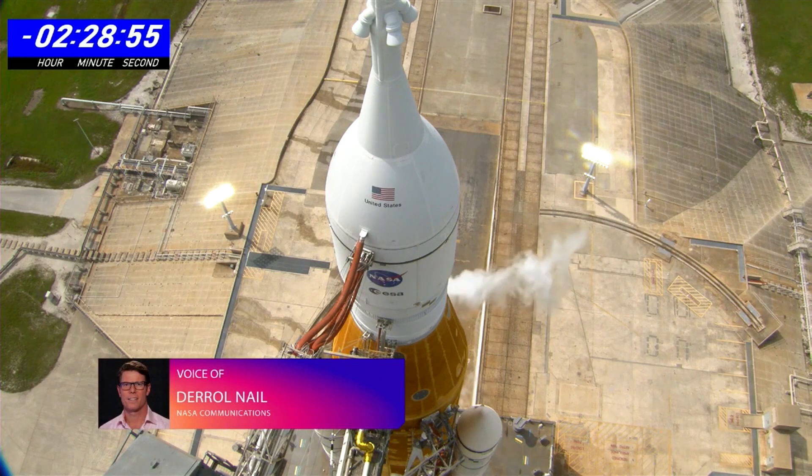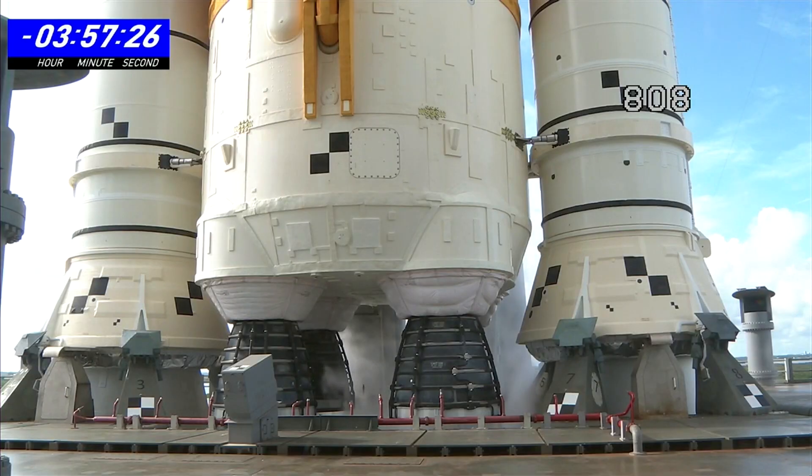what happened Saturday morning on this second launch attempt. Launch director Charlie Blackwell Thompson called a scrub for the day here at the Kennedy Space Center. After multiple attempts to work through the problem, the SLS team was unable to stop the leaking hydrogen, which forced the scrub for the second launch attempt.